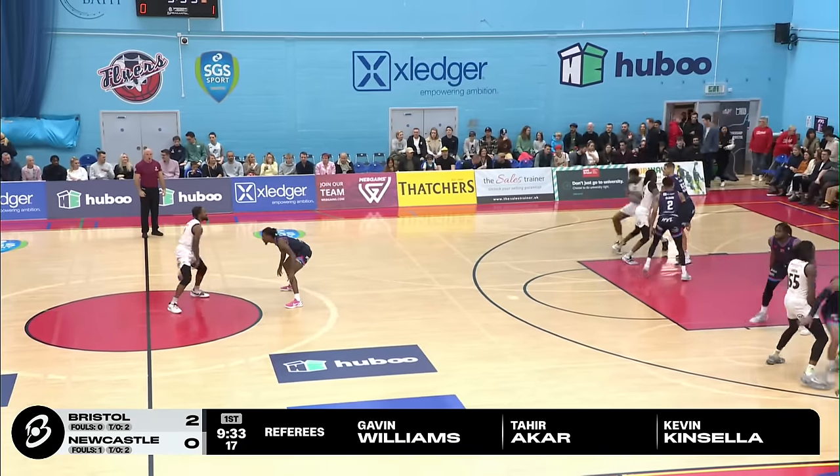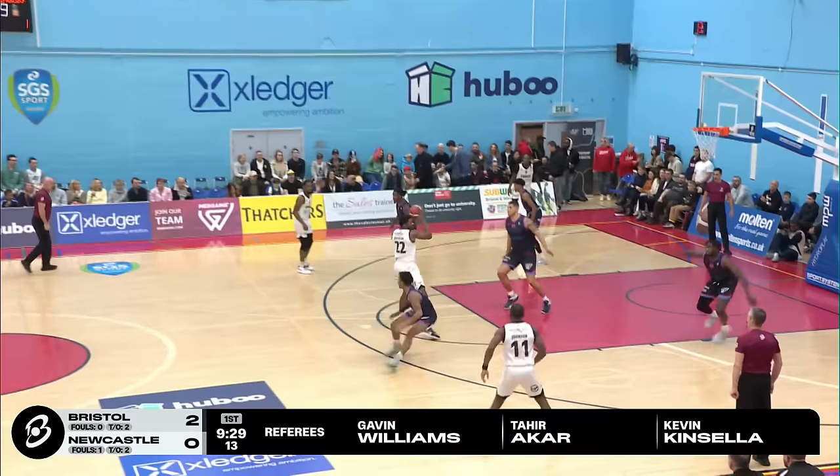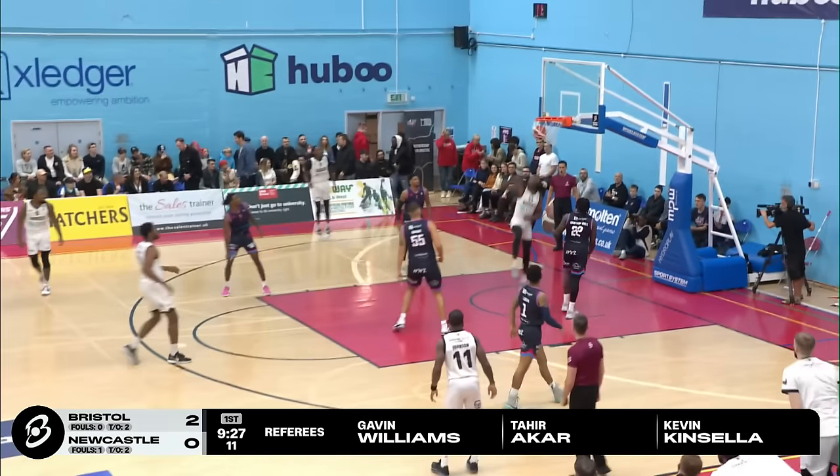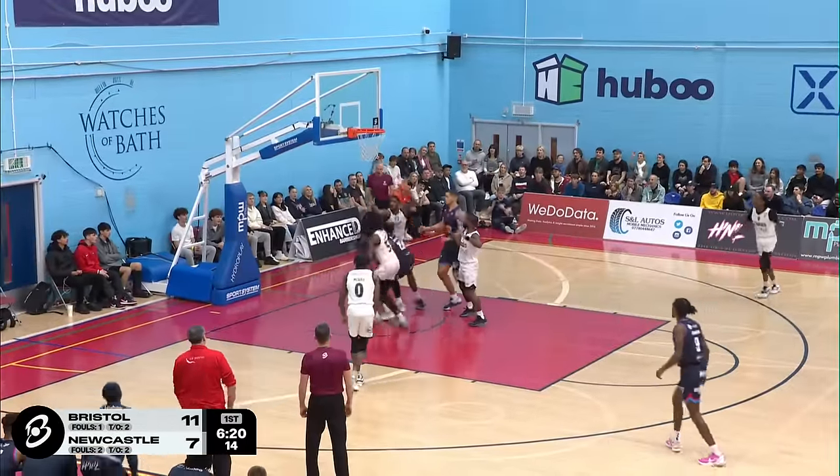Here is Ricky McGill, last night's star player, really putting some points on the board. Taj Green gets underneath the basket, spreading the floor for the Newcastle Eagles as Green goes to the right-handed hook.